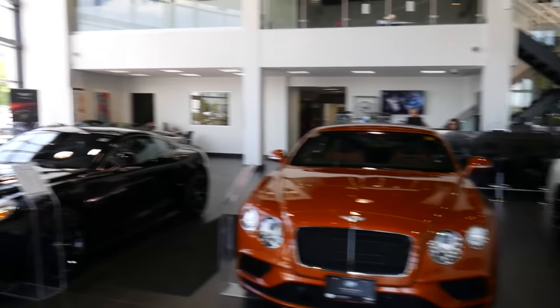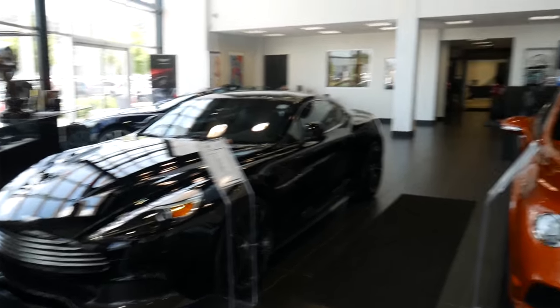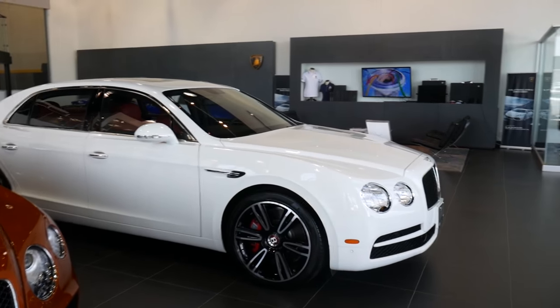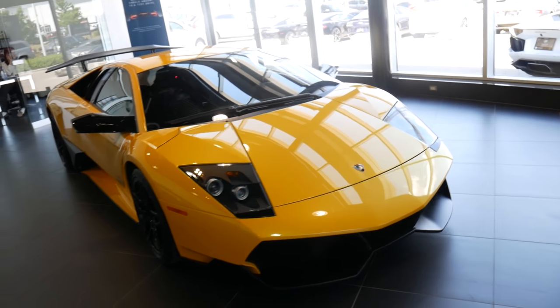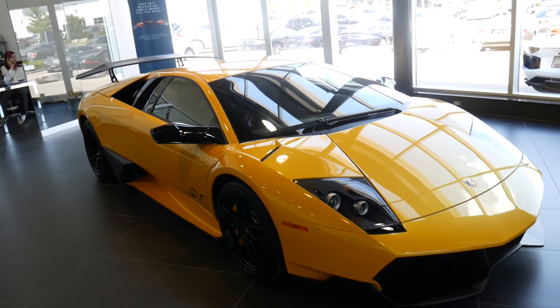We're with Roy today. The Murciélago — this one is going for $550,000. That is a crazy price for this car.